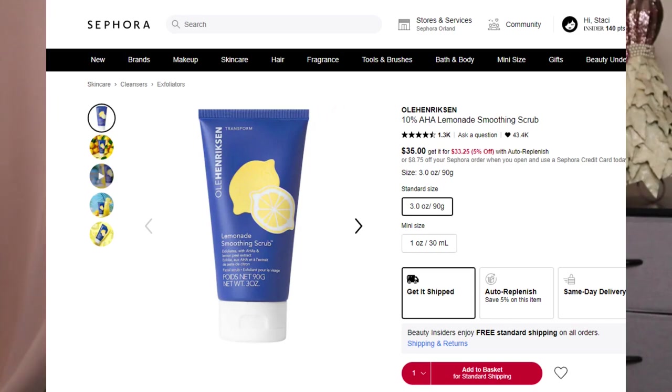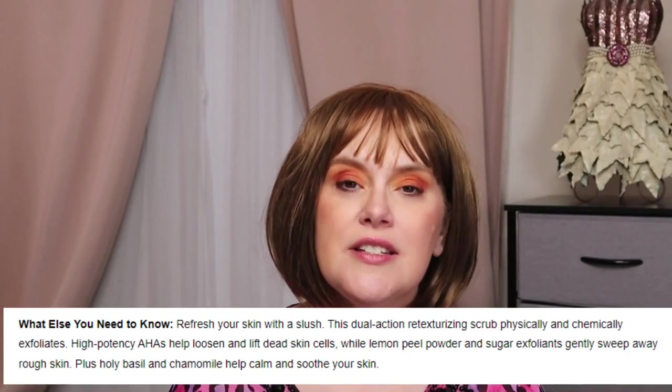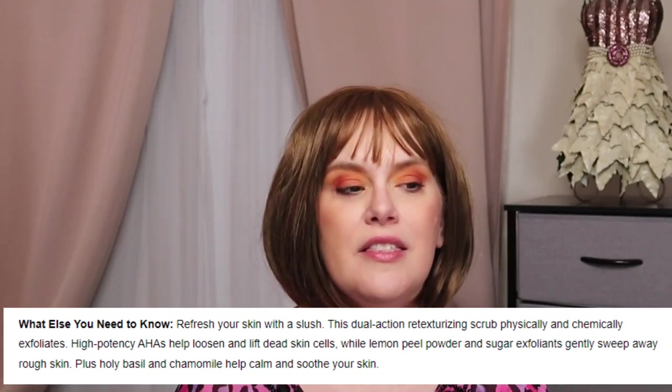Number six is from Ole Henriksson — they are cruelty free, although their parent company is not. This is the Lemonade Smoothing Scrub, which sounds perfect for summer. This product is gluten free and vegan. It has a value of $35 for 3.5 ounce. It's good for uneven skin tones, and it addresses fine lines and wrinkles, dullness, and uneven texture.